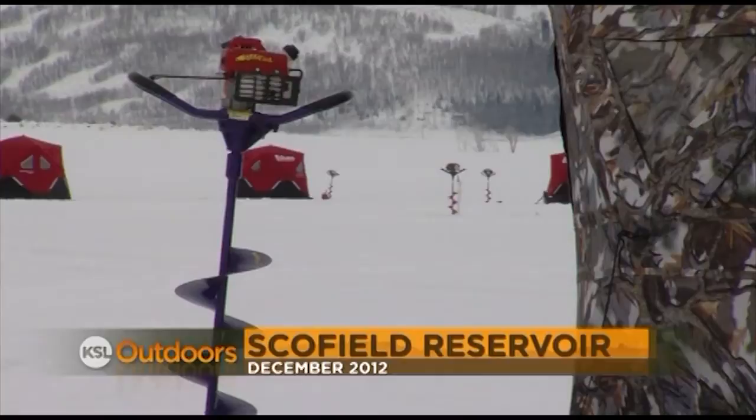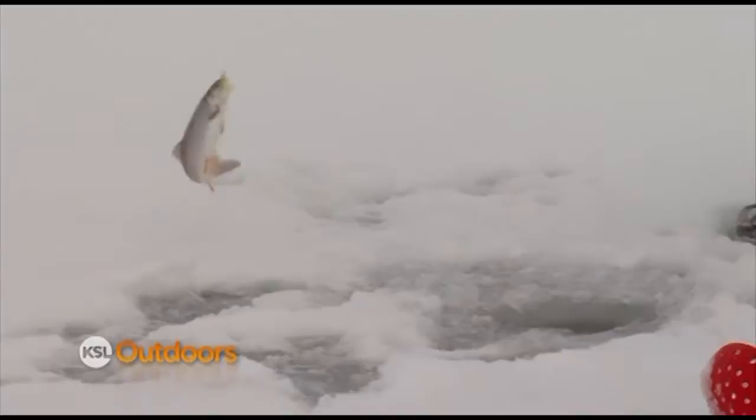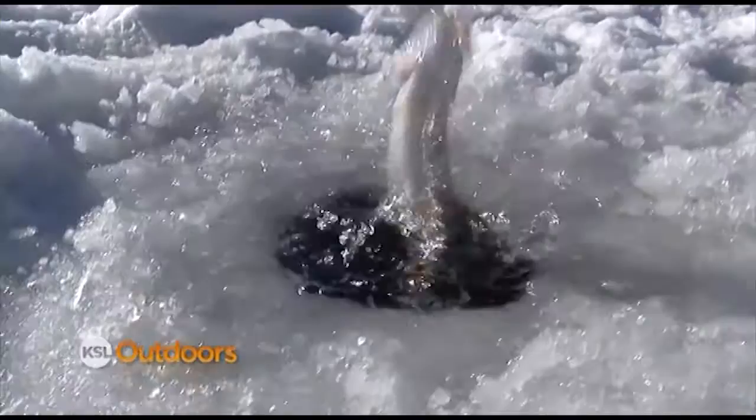If you're looking for another reason to come to Schofield other than the fast fishing, how about the annual Schofield Derby happening next Saturday, the 28th of December. State Parks is sponsoring the derby again, registration is open right now at the State Parks website, and they're going to limit it to 200 participants like they did last year.